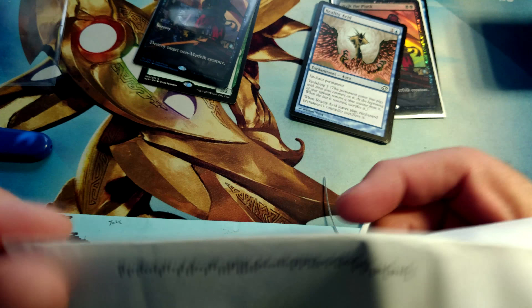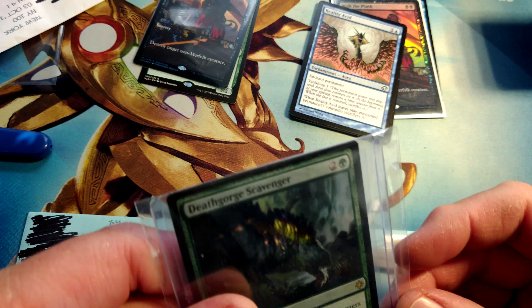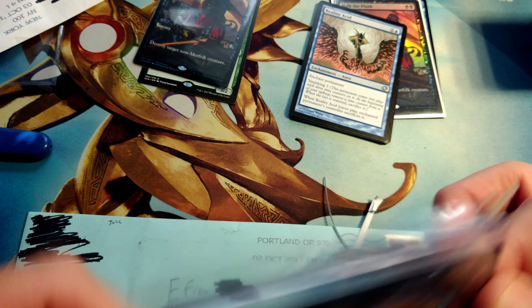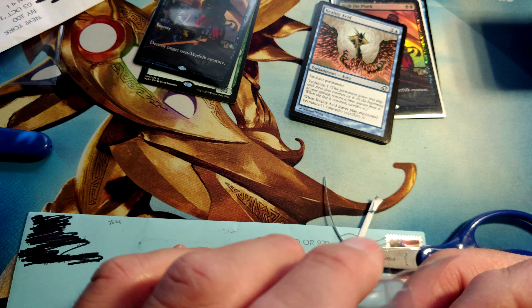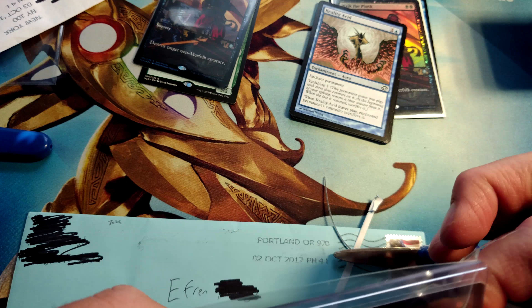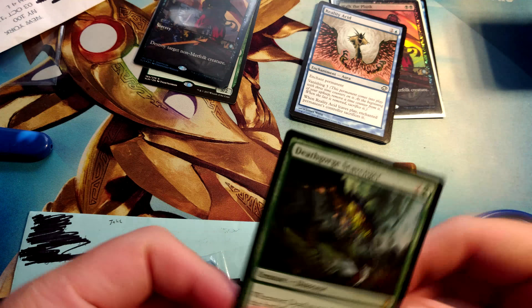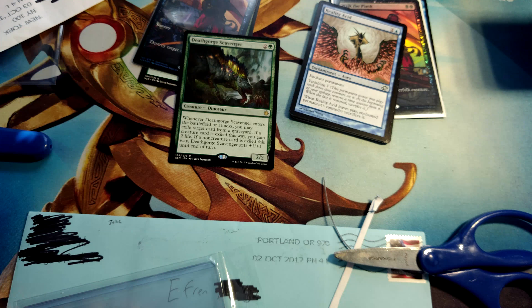This one comes from user Chris Conant out of New York, New York. He actually sent me two — the other one hasn't arrived yet, but this is the first one. And here we have a lovely Death Gorge Scavenger. Thank you very much, Chris Conant, for the trade. I was going after a playset of these, so I think this is the second of four. He actually sent two separately just because my funds were not where they needed to be to send them together. Thanks very much, Chris Conant, again out of New York.